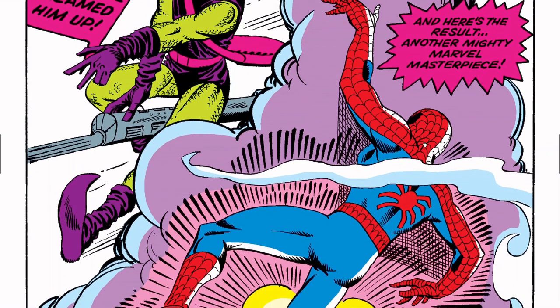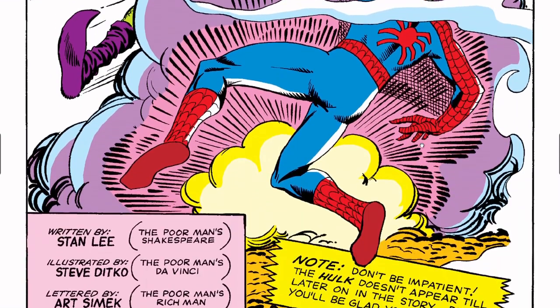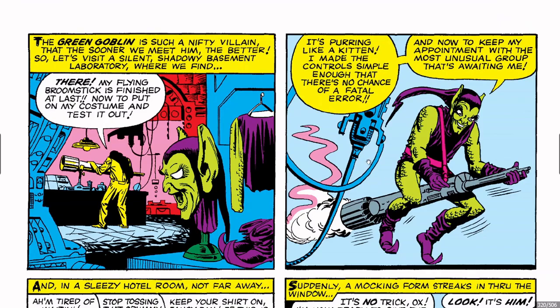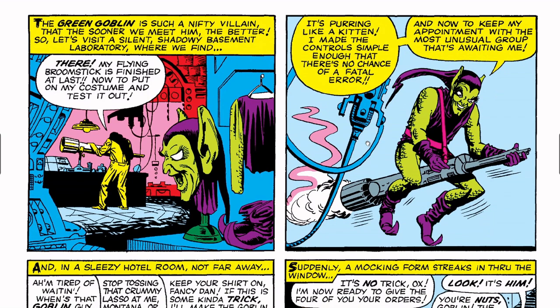It's amazing how beautiful it looks, yet when you look closely the web is just rough. I obsess over it — that's why I don't like drawing Spider-Man. Anyway: 'The Green Goblin is such a nifty villain that the sooner we meet him the better. So let's visit a silent shadowy basement laboratory where we find: my flying broomstick is finished at last! Now to put on my costume and test it out. It's purring like a kitten — and now to keep my appointment with the most unusual group that's awaiting me.'